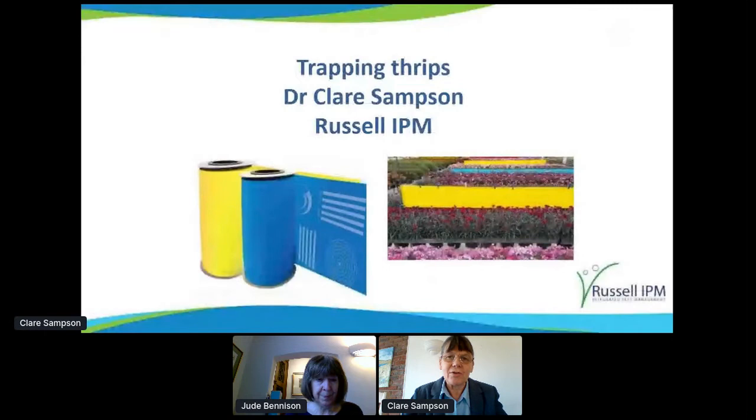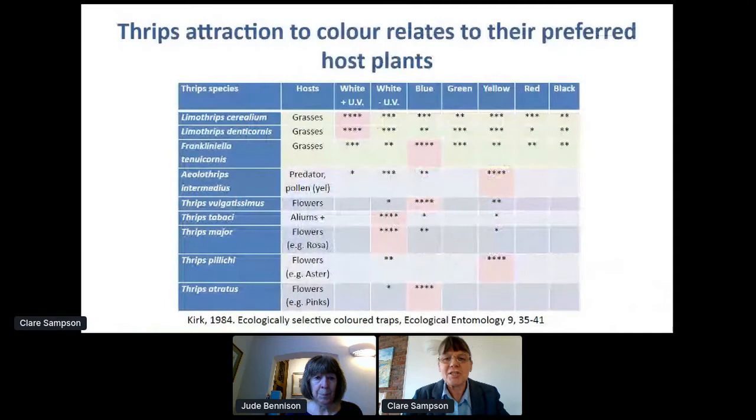Thank you, Jude. I want to share our general experience of trapping thrips in commercial crops. I'll start with a little introduction to thrips because there are over 6,000 species of thrips with over 300 in Europe, and they've all got different behaviours and have co-evolved with different host plants — all this important information affects how well they're trapped. The attraction to traps depends on their host plants and their behaviour.